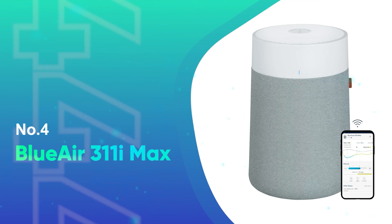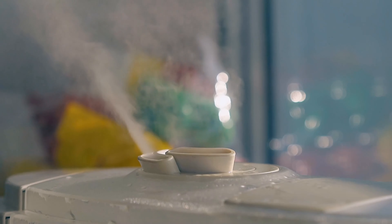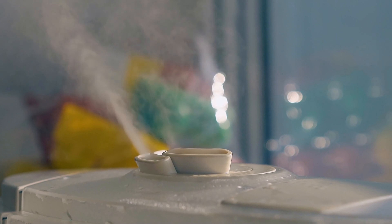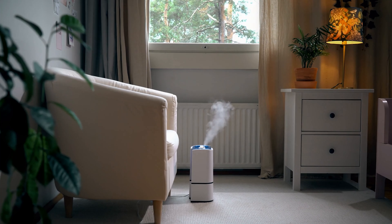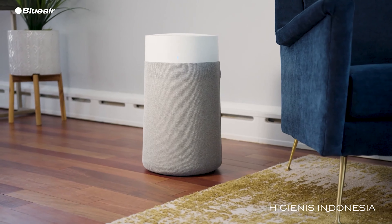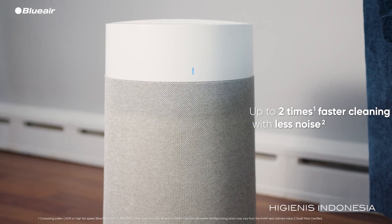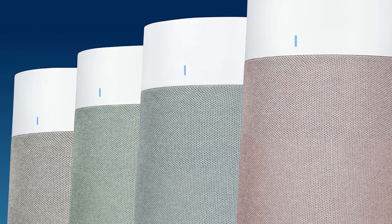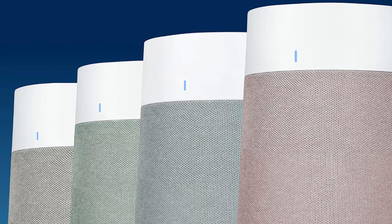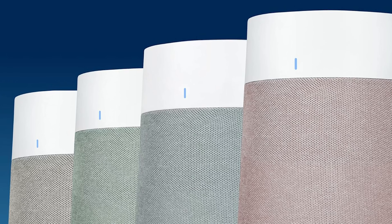Number 4: the BlueAir 311i Max. In our rigorous testing process, each air purifier is put to the test in a specially designed chamber, where we introduce a measured amount of smoke and observe the time it takes to restore air quality to normal levels. Of all the medium-sized air purifiers we evaluated, the BlueAir BluePure 311i Max stood out, achieving rapid purification times of 6.6 minutes on low and an impressive 2 minutes on high fan settings to return to pre-smoke conditions.